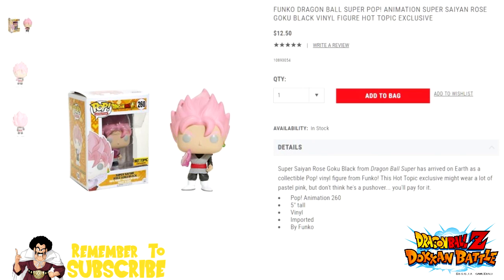Hey guys, Stokana here. I just want to let you know the Hot Topic website currently has the Funko Pop Super Saiyan Rose available right now. I don't know if any of you guys are collectors or not — I'm not really a big collector — but the Rose just looks pretty damn cool.